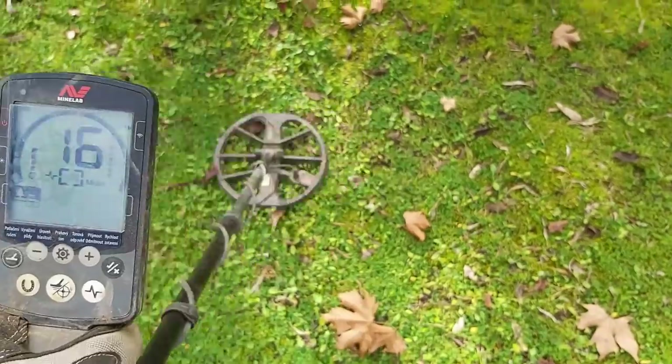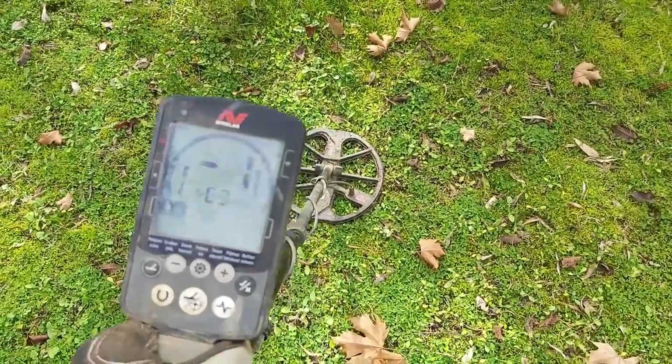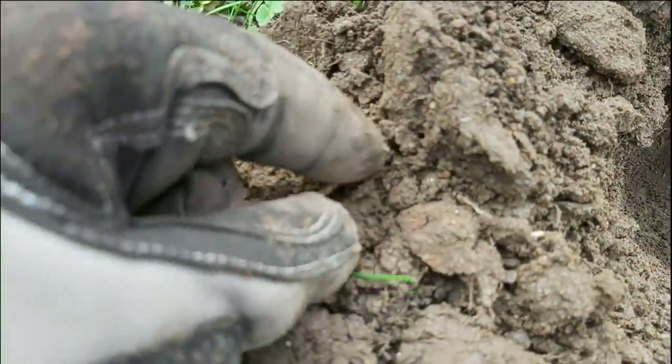Almost straight away we got a nice signal. It's probably going to be a pull tab. That was a seriously deep hole for a pull tab.